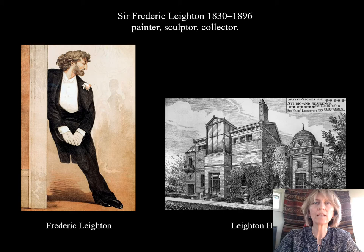Leighton House was built by Frederick Leighton, who you see here on the left, looking rather debonair. He was a painter, a sculptor and a collector, who became president of the Royal Academy in 1878. Like several of his contemporaries, he wanted to build himself a studio house, and in 1864, he did.